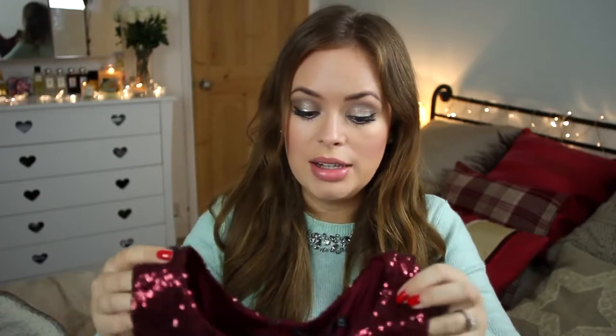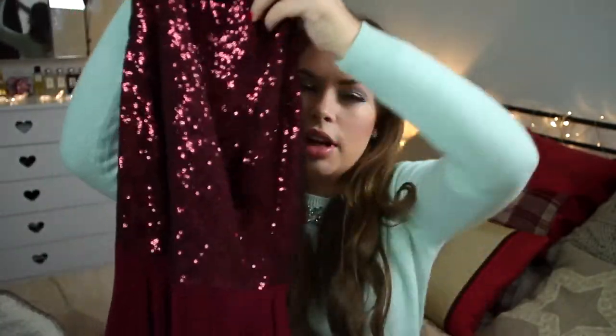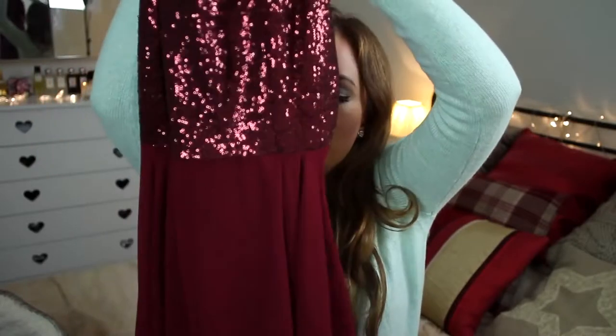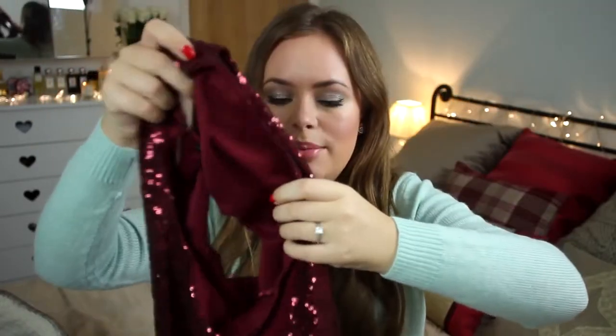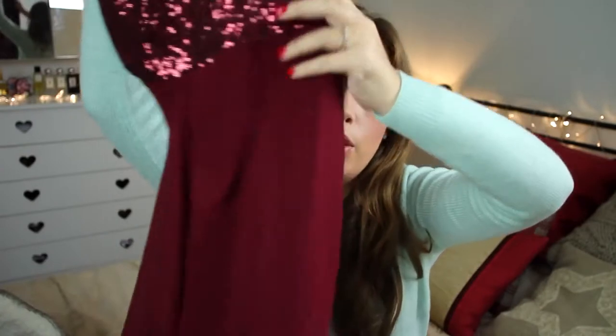Next I went to Primark, which is opposite Topshop where I live, and I saw this dress in the window of the shop and I was just like wow, this is the perfect Christmas party dress. It has a sequined top — it's that beautiful mulberry wine colour again — kind of nice and fitted, then it goes in at the waist. This was £17 and I just think that is amazing value for a beautiful Christmas party dress.